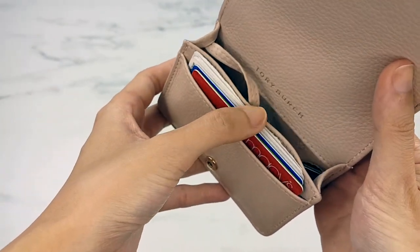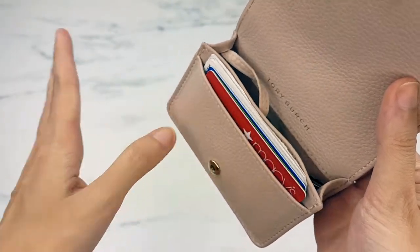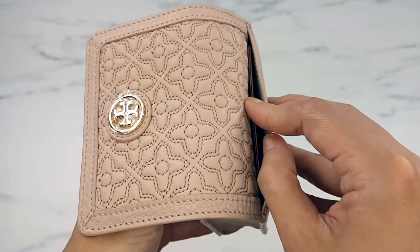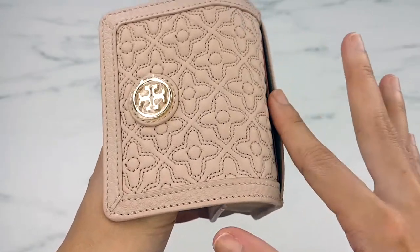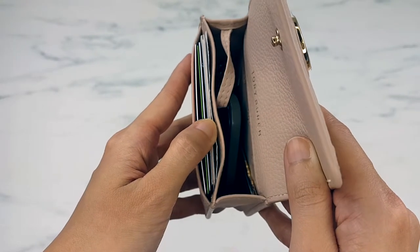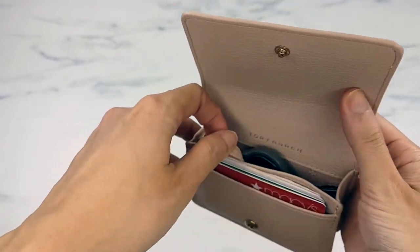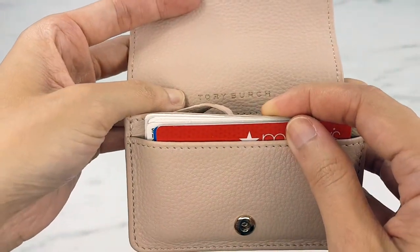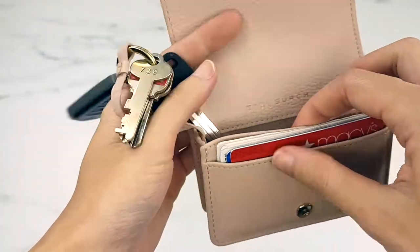Inside I have about three hard cards — credit card, debit card, driver's license, whatever — and then about four or five soft cards like health insurance cards. Four or five soft cards equals about three hard cards. In total, I would say this comfortably fits about eight hard cards at least.